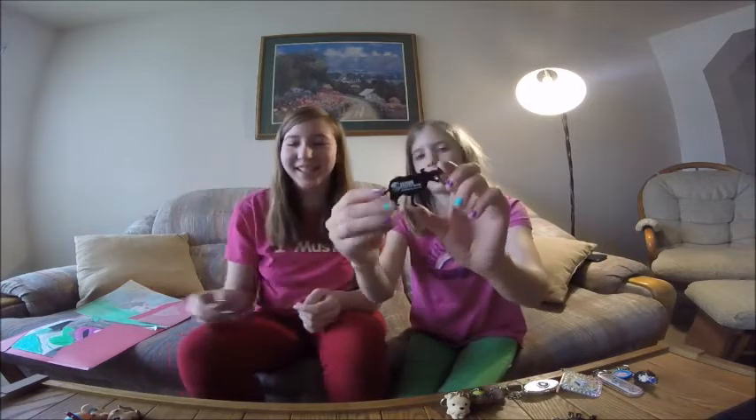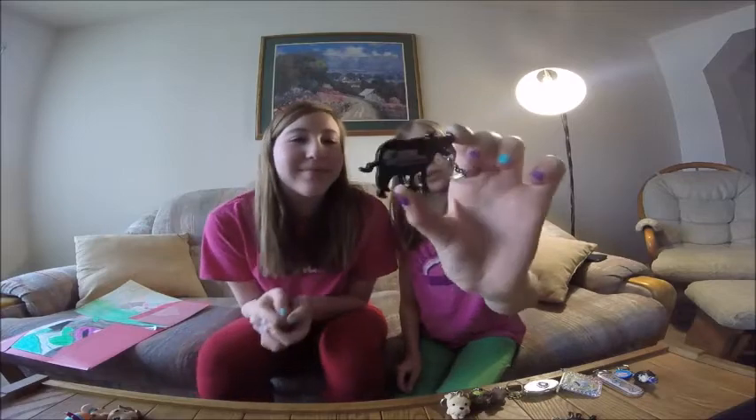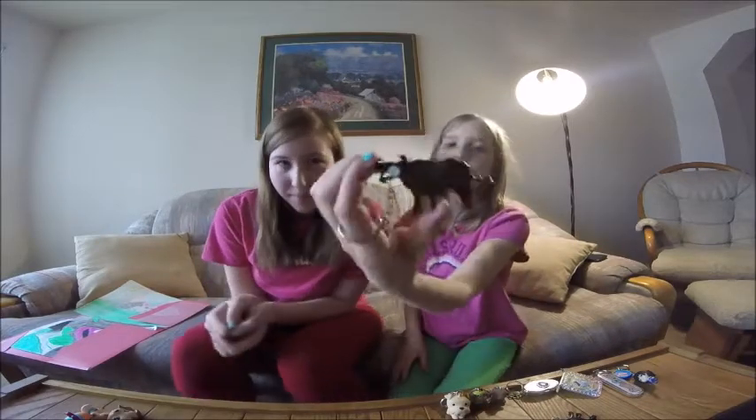They're really cute. And so now Autumn has one, so I have two. Little cow twins!